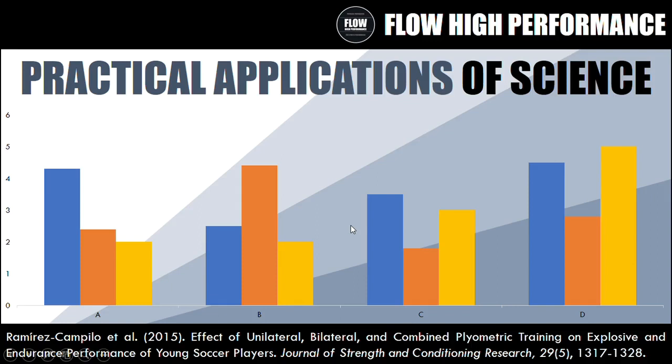Hi everyone, Peter here from Flow High Performance. This is going to be a new video series called the Practical Applications of Science, where I go through a research study and take out the practical applications. In this video we're covering the study called 'The Effects of Unilateral, Bilateral, and Combined Plyometric Training on Explosive and Endurance Performance of Young Soccer Players' from the Journal of Strength and Conditioning Research in 2015.